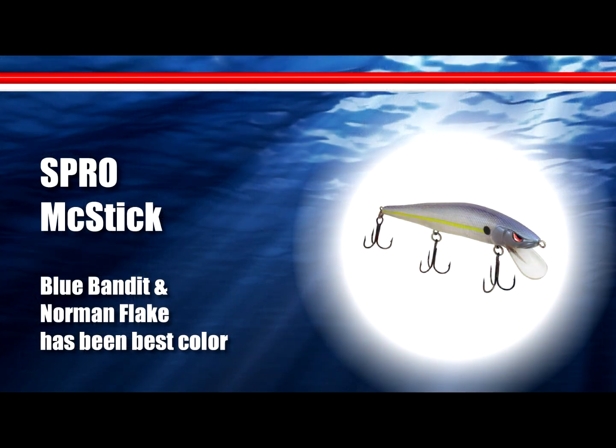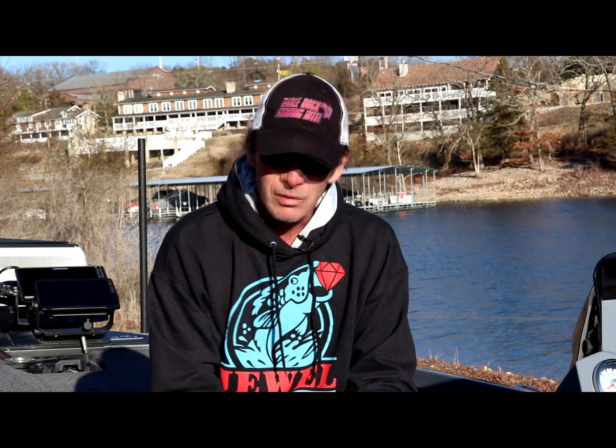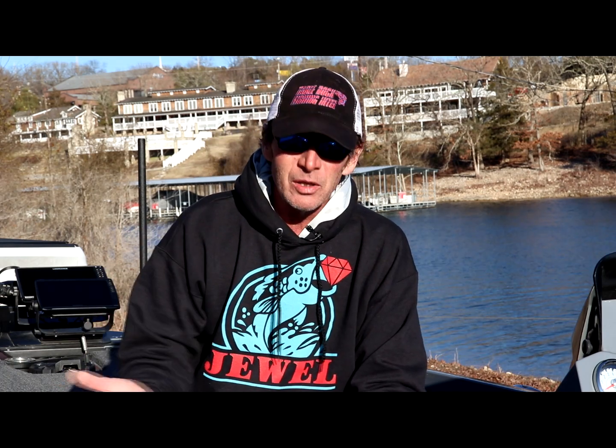The other fish I caught today were on a Spro McStick — again main lake stuff: 45-degree chunk rock points, ends of channel swings, ends of bluffs, washouts or landslides on bluffs. Only had four on the stick bait today with a couple more pull-offs. They're not hitting it hard — you jerk it, let it sit for about five to ten seconds, and most of the time when you go to jerk it again there's one on there. I'm not throwing the Megabass yet; I like the slashing action of the McStick when the water's in the mid to upper 40s.